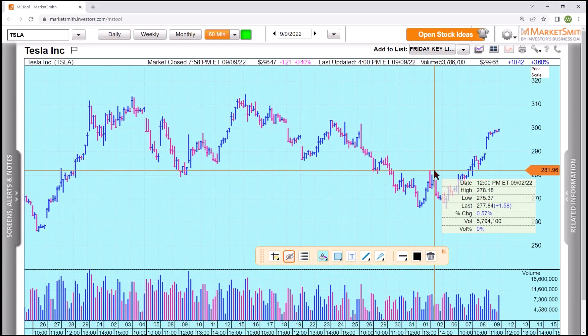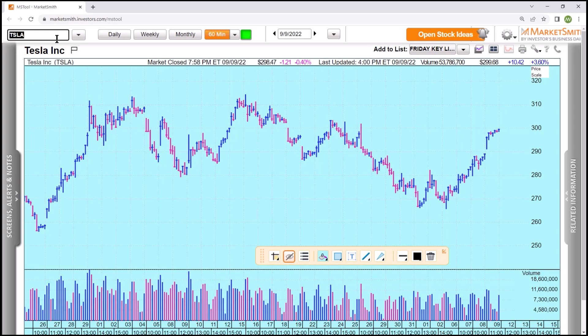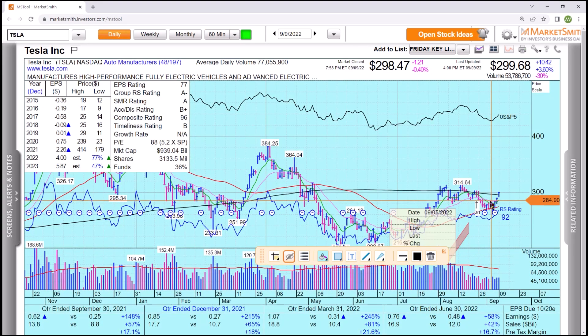Look at those tops right there. Here's the daily chart — you can see these tops lifting across here, and there it goes.